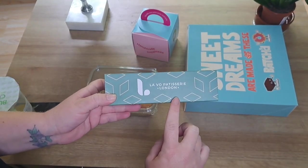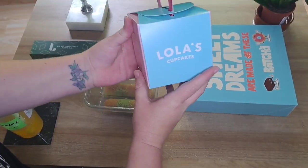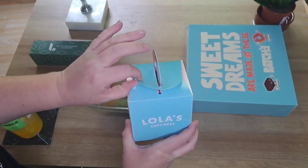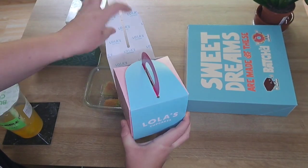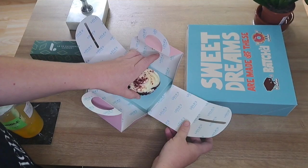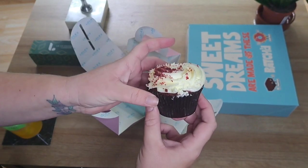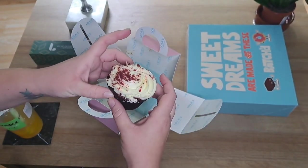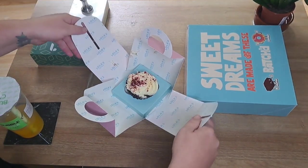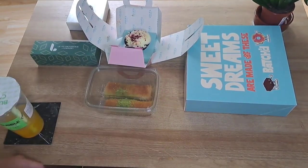I love the little boxes, and it helps because you can see the companies that make them. This one is Lola's Cupcakes — if it's a bit smudged on the box, that's not their fault, it was me carrying it home. But you can see it's a beautiful red velvet cupcake that looks amazing. I can't wait to tuck into that one — look at that, it opens up like a little flower, with the cupcake being the centre.